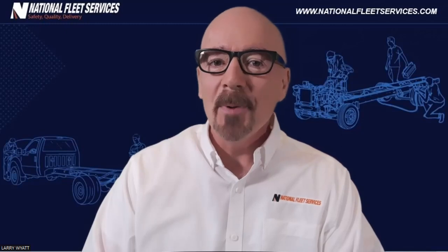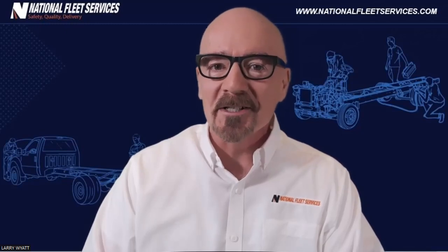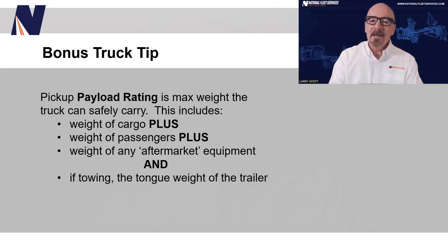I'll leave you with a bonus National Fleet Services truck tip. When you see a payload rating for a pickup truck, that figure means the total maximum weight that the truck can safely carry, including the weight of the cargo, passengers, and any added aftermarket equipment such as a winch or snowplow. Plus, if you're towing, it also includes the tongue weight of the trailer.